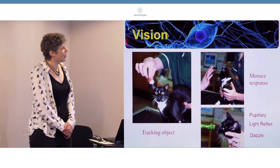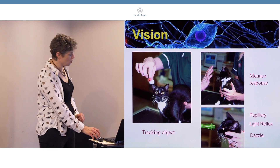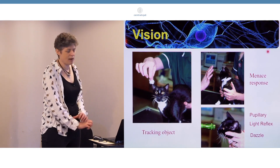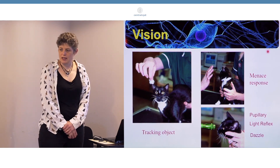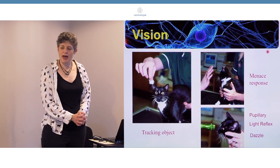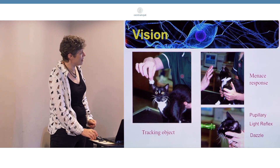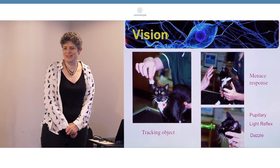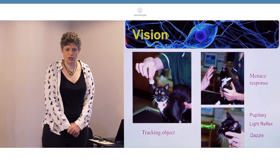First of all, when you're assessing vision, it's important to be aware that you need to do a number of tests, especially in the cat. It's not just one test. Tracking an object - I find that that is always the most useful. And you can see from this picture, I think all of you would agree this cat can see, because it's directly looking at that cotton wool ball.